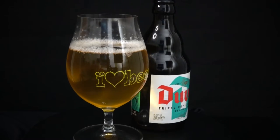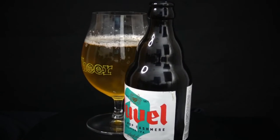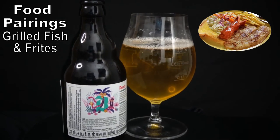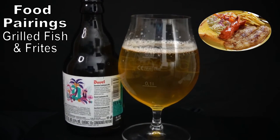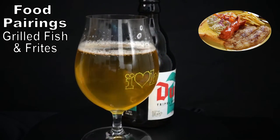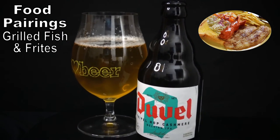A Belgian IPA such as this calls for something to eat, preferably a course that will coat your stomach and play along with that pronounced hop trio. I'm thinking grilled mahi-mahi with twice-fried Belgian frites served with a side salad. Keep things simple with the fish — just your favorite seasoning, salt and black pepper. If you want a little more flavor, a slice of lemon squeezed over the filet will bring out some of that flavor in your glass.